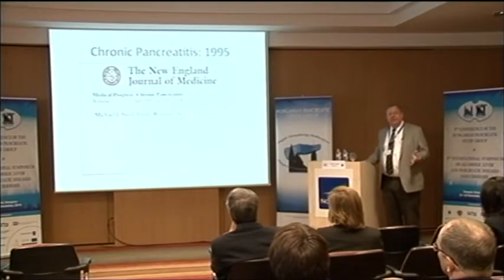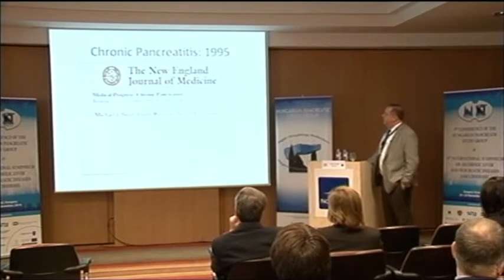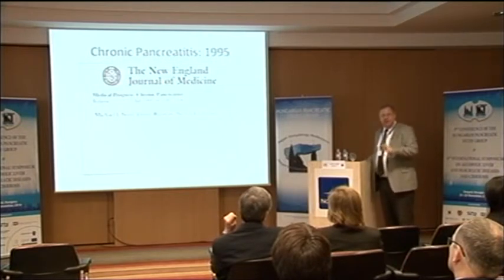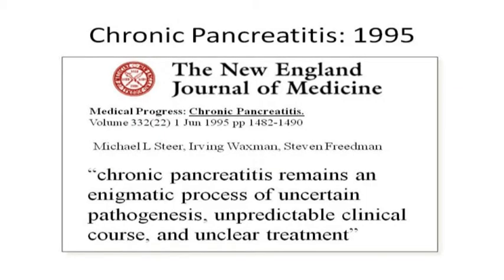This was summarized in the New England Journal of Medicine. The brilliant scientists from Harvard gave us this insight, which summarizes 10,000 years of trial and error, germ theory, and 20th century technology: 'Chronic pancreatitis remains an enigmatic process of uncertain pathogenesis, unpredictable clinical course, and unclear treatment.' The germ theory has failed. We need a new paradigm and a new way of thinking about these diseases.